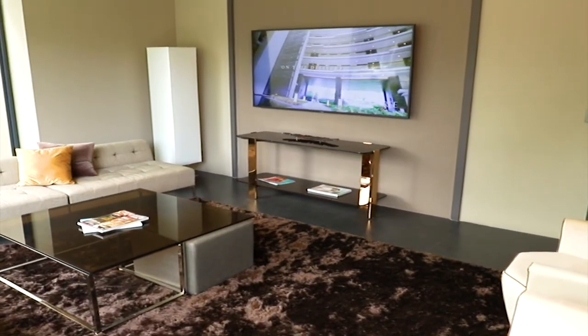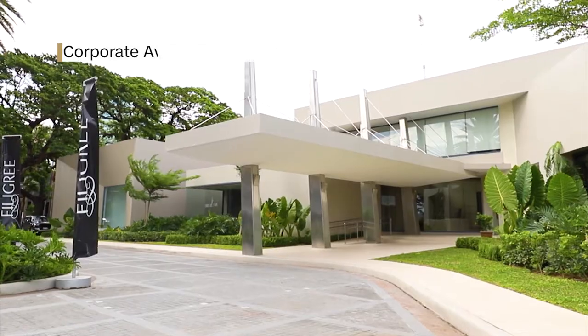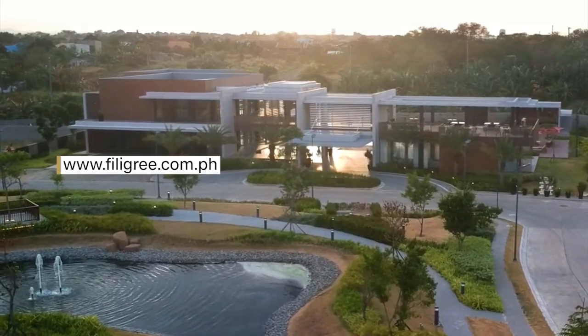To discover modern luxury living, come visit the Filigree Show Suites at Corporate Avenue Filinvest City, or you can also visit www.filigree.com.ph.